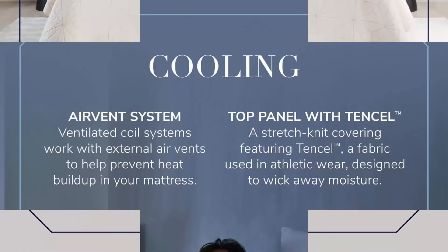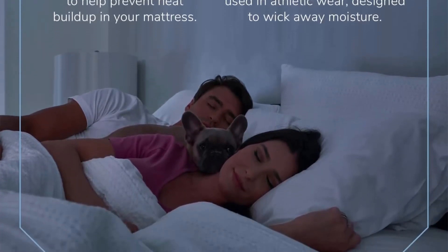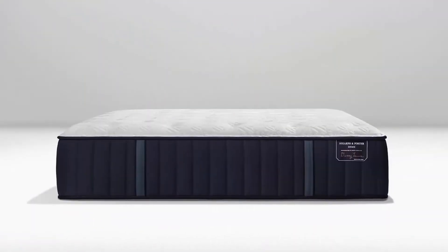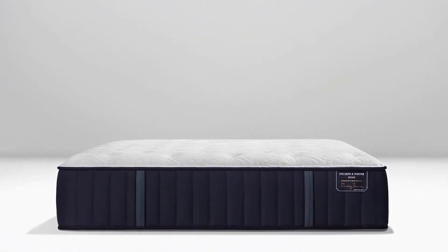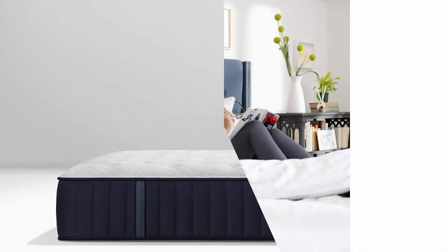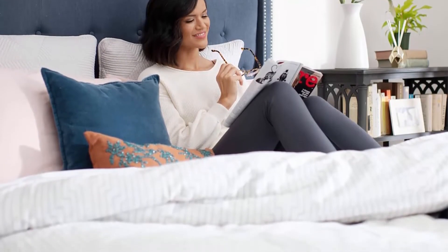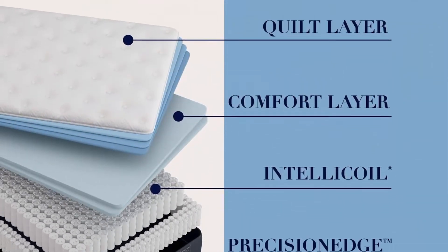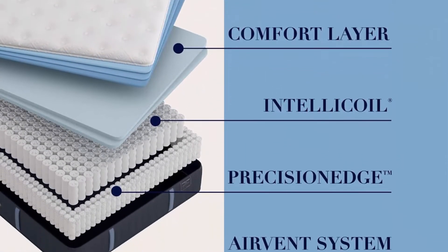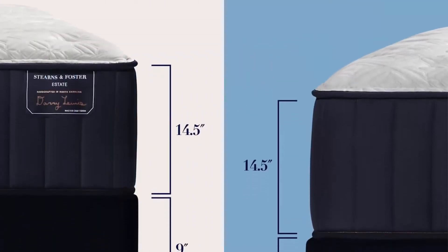Indulge Memory Foam: an exclusively made foam engineered for Sterns & Foster by the scientists at Tempur-Pedic. Indulge yourself with a plush, comfortable feel, plus premium pressure relief for all-night support. IntelliCoil: the world's finest bed wouldn't be complete without the world's finest inner spring. The IntelliCoil is our patented coil within coil design, allowing sleepers of all body types to find their perfect level of support.